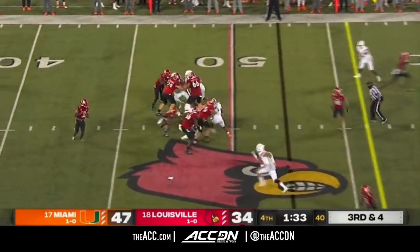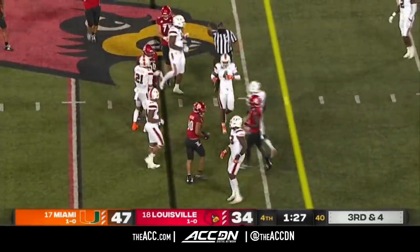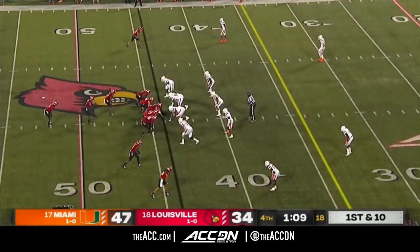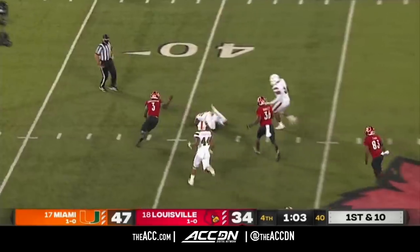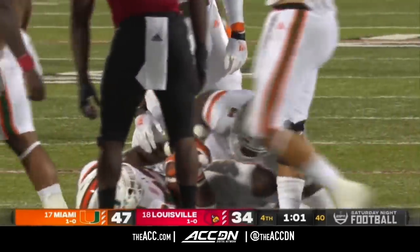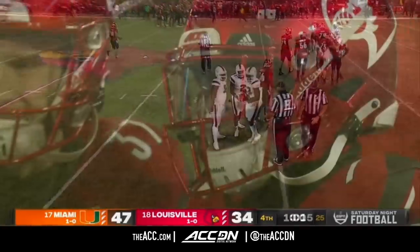On third and four, they bring some pressure again. The pass is complete underneath and met right at the marker — that was Jordan Watkins, freshman receiver. Clock ticking down, minute eight. Cunningham again tries to stay alive, he's running backwards — lost the football! And the turnover chain will come out for the third time tonight. He was trying to stay alive and make a play but left the ball out there hanging, and then Zach McLeod came up with it.